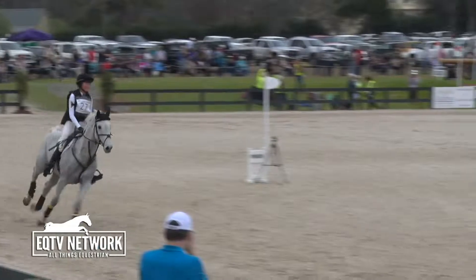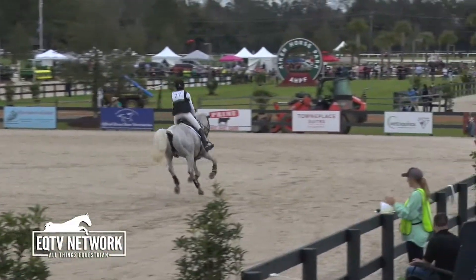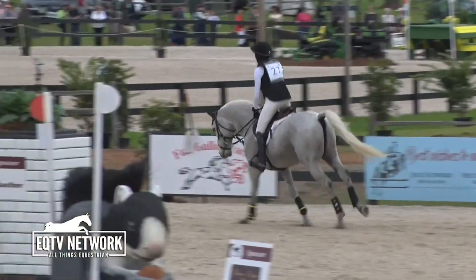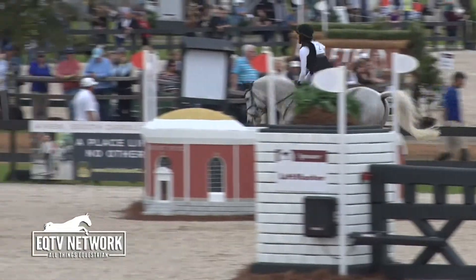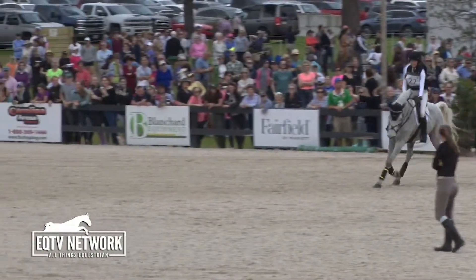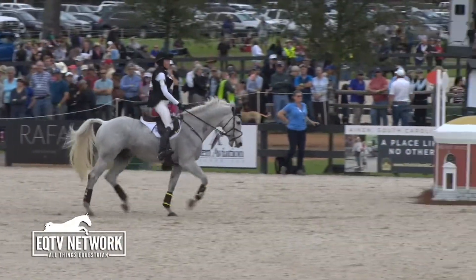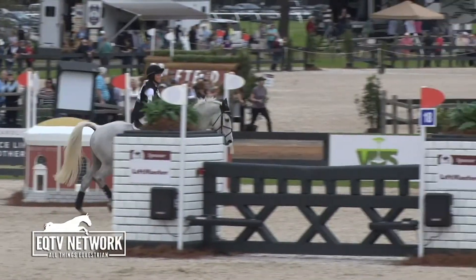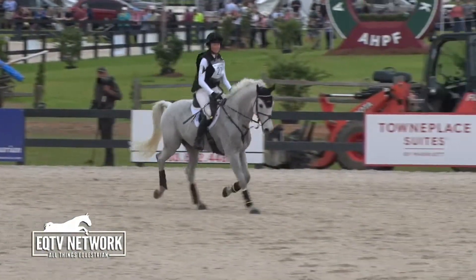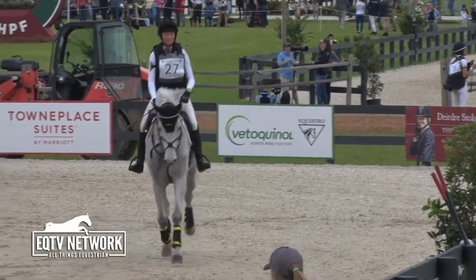Big smile on her face — got a beautiful shot there for the last and then cruised right through the finish. Super clear round for Emily Hamel and Corbett, owned by the Black Flag Options Syndicate. 4:18 is the time, so six seconds over — 2.4 time penalties to add. These are provisional; we will confirm them as they are made official, but trying to bring you those times as soon as we possibly can. Emily's got to be thrilled with that.